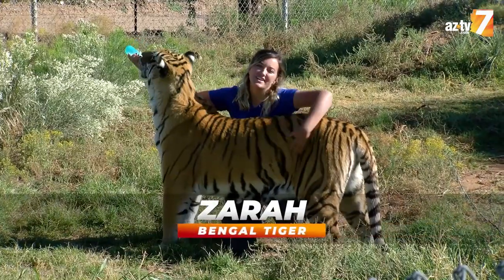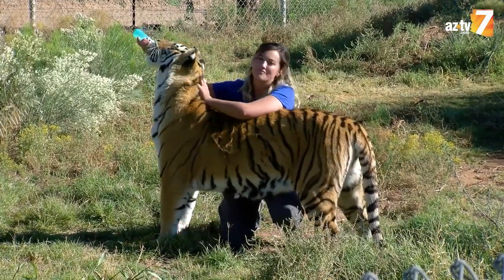And now you know Zahra, and you can come visit her at any time at Out of Africa Wildlife Park in Camp Verde, Arizona.